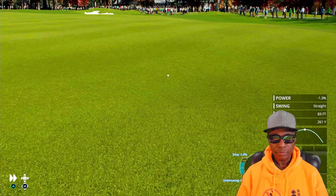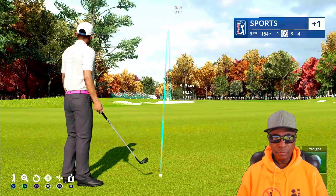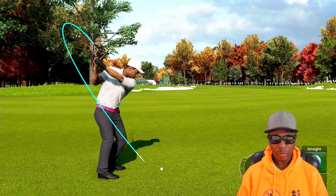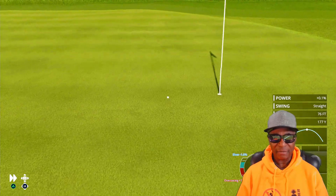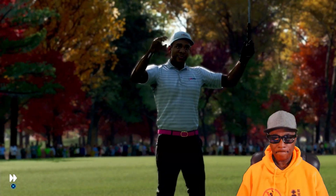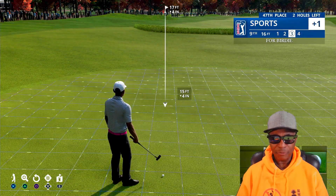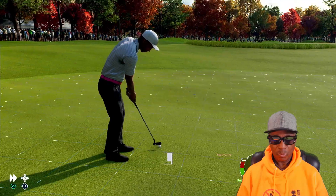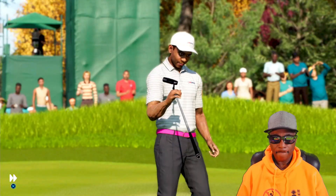No issues there — good tee shot in the short grass. We need a good approach shot right here. Might be too hard. Stick, stick! That's well played. Now a good look at birdie — you get a shot at birdie, man, that's all we can ask for. That's going to wander off to the right, maybe two or three feet coming back.